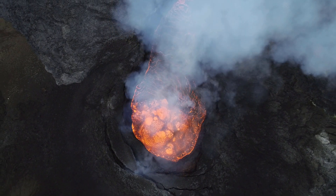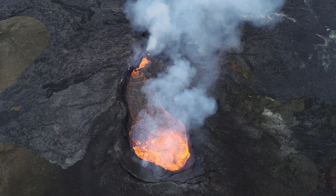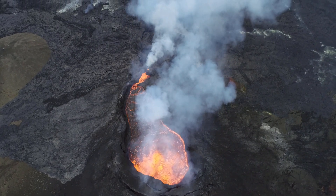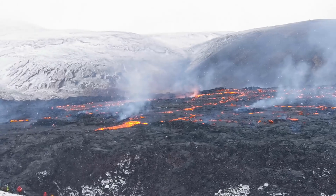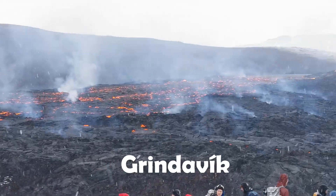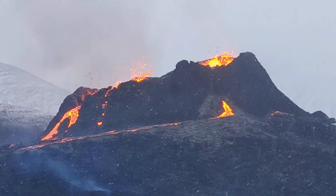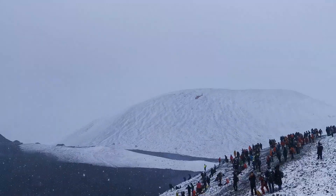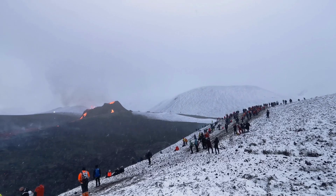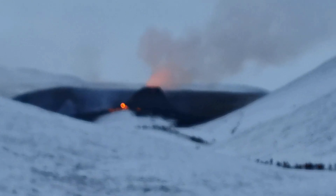We don't know how shield volcano eruptions behave, and long breaks like these could well be a common thing, since these eruptions can last for decades. The peaceful nature of the eruption made it a very popular tourist attraction and put the town of Grindavík on the map. In total, 366,000 people were confirmed to have visited the Geldingadalir eruption site, and there were many more that didn't make the count because they went by helicopter or didn't walk on the paths.